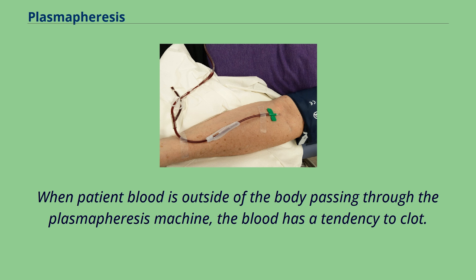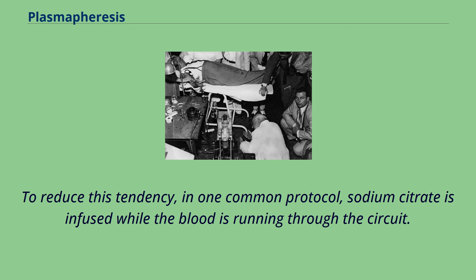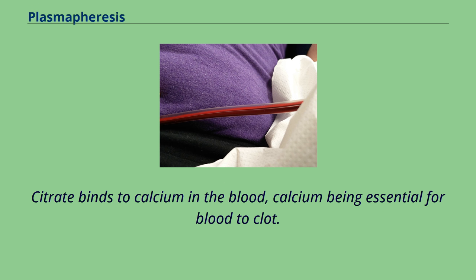When patient blood is outside of the body passing through the plasmapheresis machine, the blood has a tendency to clot. To reduce this tendency, in one common protocol, sodium citrate is infused while the blood is running through the circuit. Citrate binds to calcium in the blood, calcium being essential for blood to clot.